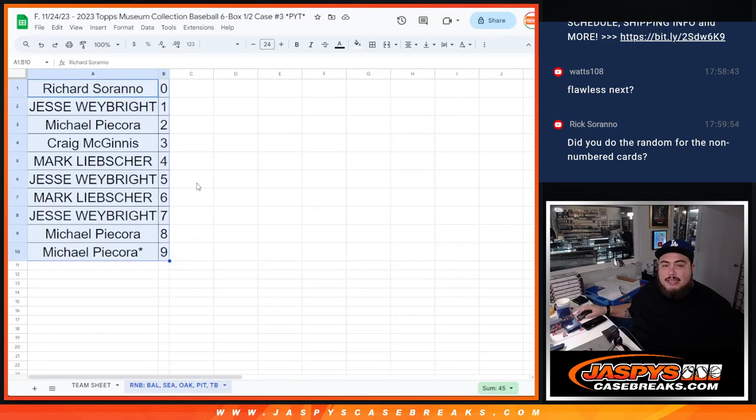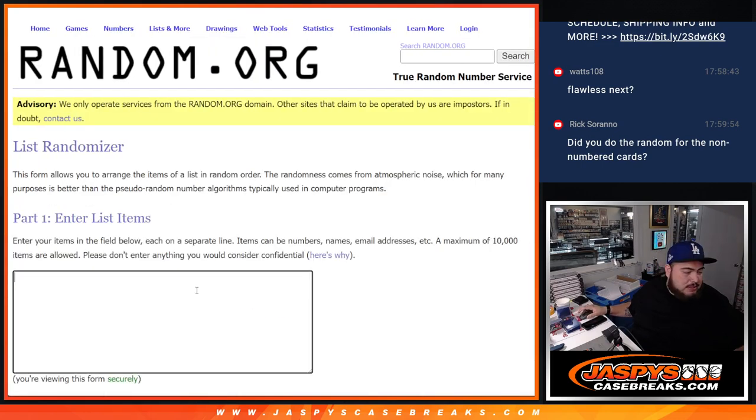Sorry guys, Rick just reminded me I did not do the randomizer for the base cards in this and some of the inserts that are not numbered, so let's quickly do that.